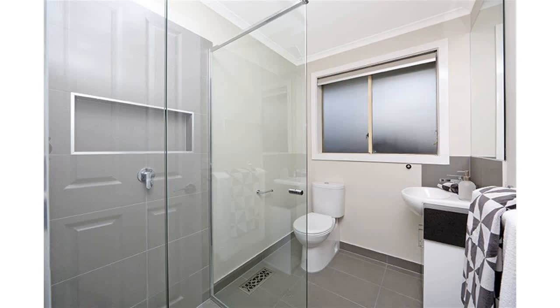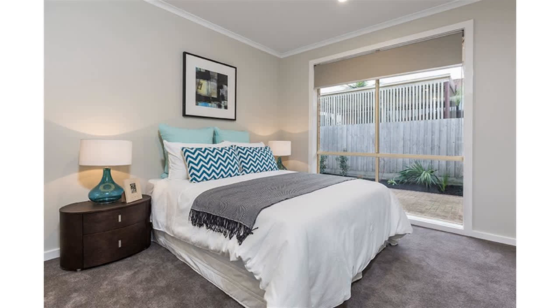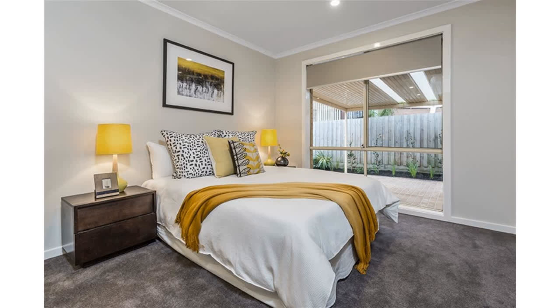With three separate living zones encompassing formal lounge and dining, a second living area which could double as a magnificent home office or business, or simply used as a rumpus for the kids' toys, and a massive family room complete with meals area flowing from the sparkling new kitchen — there is room for every occasion.